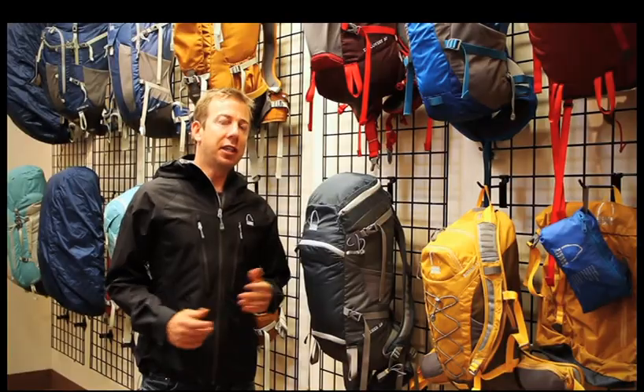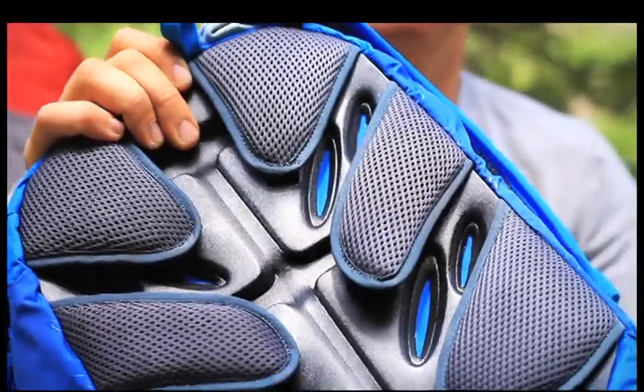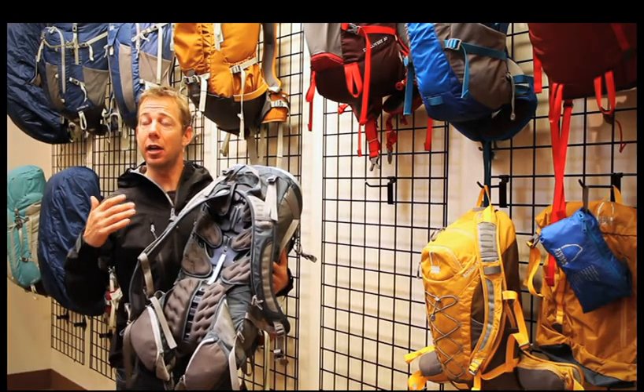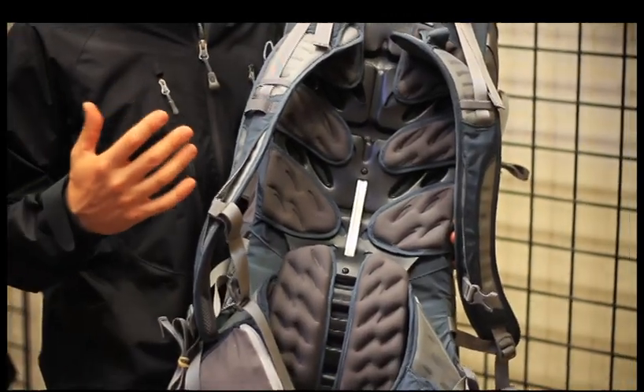I'm standing here with the new Sierra Designs Technical Day Packs. The team at Sierra Designs really went outside the normal outdoor industry for some of their inspiration — a lot of the technical day packs are really influenced by motocross. This unique suspension allows you to carry a big load but still keep it close to your body and well ventilated.